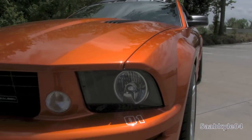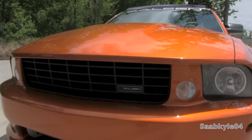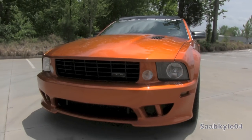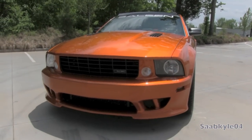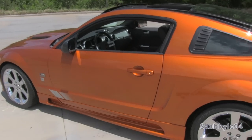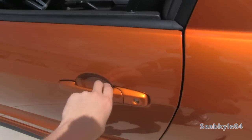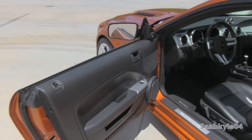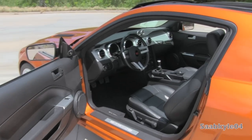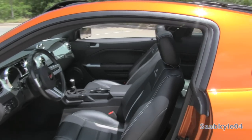Without further ado, let's go ahead and start her up and let her run. The unique exterior color is known as Beryllium Copper Metallic, featuring a Saleen-specific black leather interior with perforations across the middle, as well as light gray Alcantara inserts.